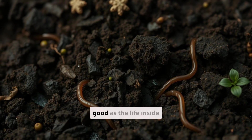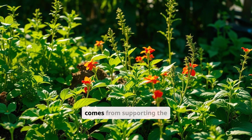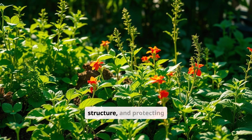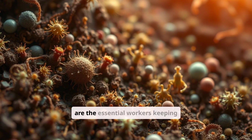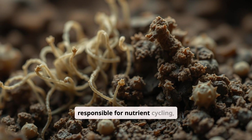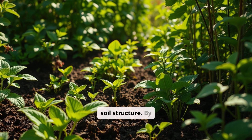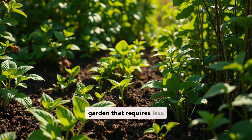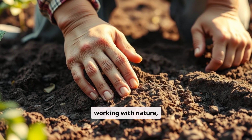Soil is only as good as the life inside it. A garden's success doesn't just come from fertilizers or amendments — it comes from supporting the organisms that do the real work of breaking down nutrients, maintaining soil structure, and protecting plant roots. Think of your soil as a bustling city, and the microbes are the essential workers keeping everything running smoothly. These microbes are responsible for nutrient cycling, disease suppression, and even improving soil structure. By fostering a healthy soil microbiome, we can create a resilient and productive garden. It's all about working with nature, not against it.